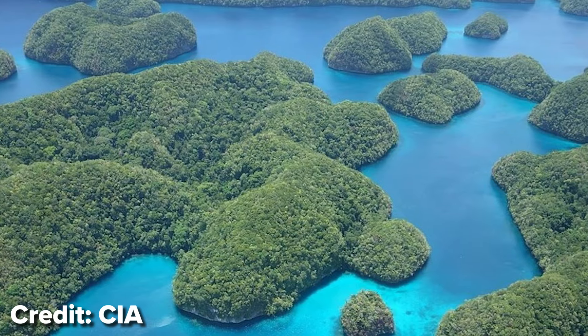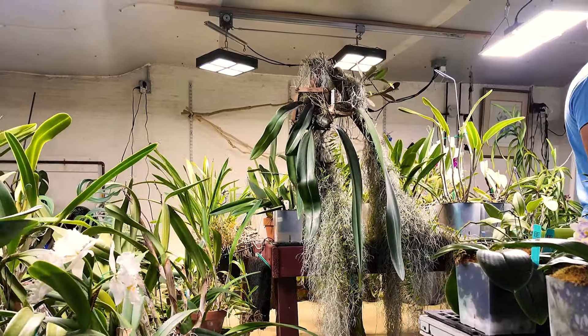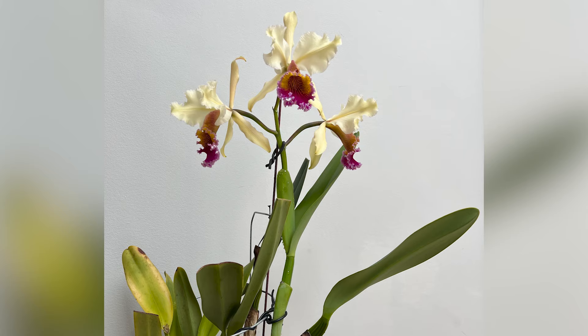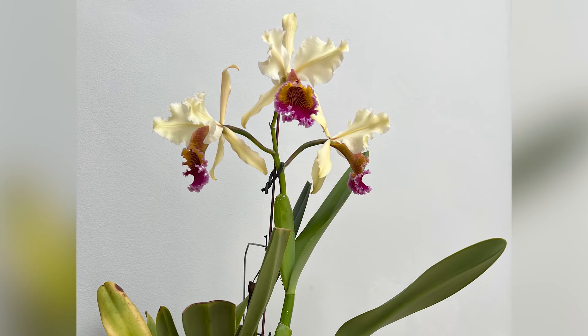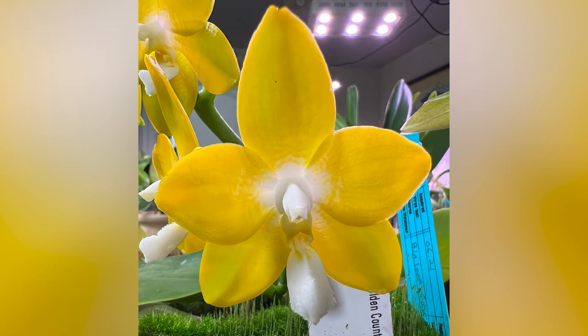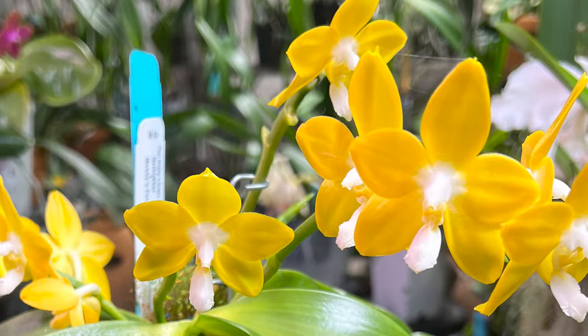Back in undergrad, I took a job in a country called Palau, which is in Micronesia. I would walk with some of the local women, the Palauan women, and what they would do is they would collect orchids on these runs through the jungle and bring them back to their house to bloom them out, keep them as houseplants. They gave me one, and I automatically killed it. So I decided that when I got back to the States, that was something I was going to pursue — it kind of just planted a seed in my head.